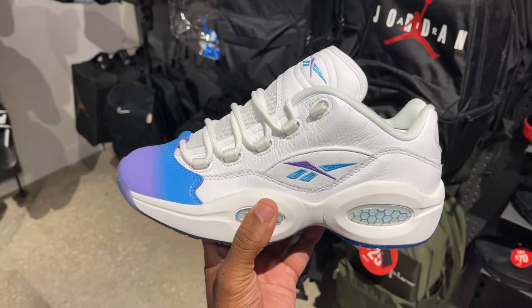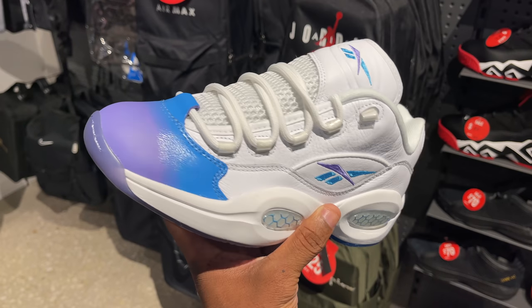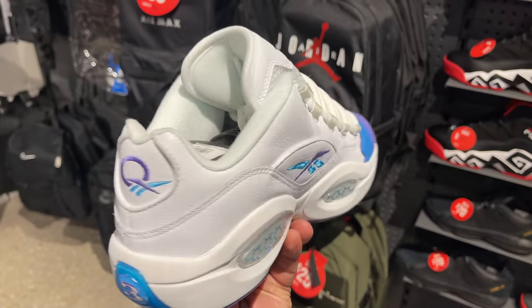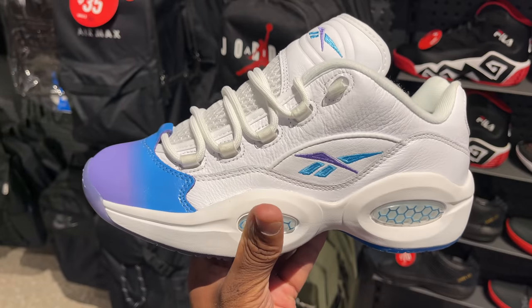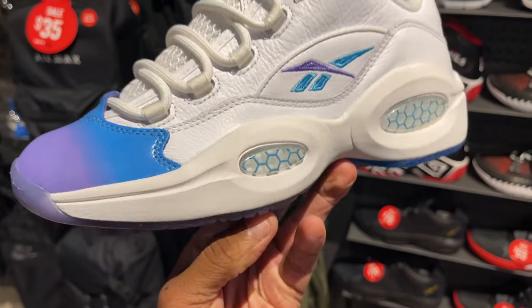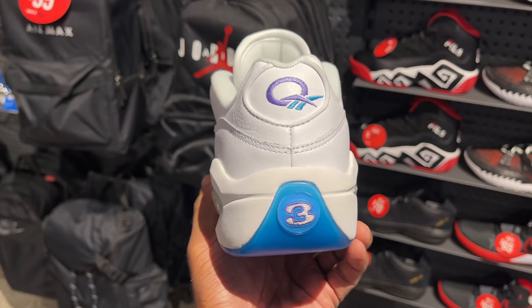So I'm in Finish Line, man. I'm looking at these Iverson Lows. I have never seen this colorway before. We already know they came out with multiple different toolbox colors, like the orange, the baby blue, which I do have. They even came out with the Pharrell joints — is it the Ice Cream joints? Billionaire's Club? Anyways, they got this two-tone toolbox Low with purple, Reebok logo on the side, and the Question logo on the back heel in purple as well.